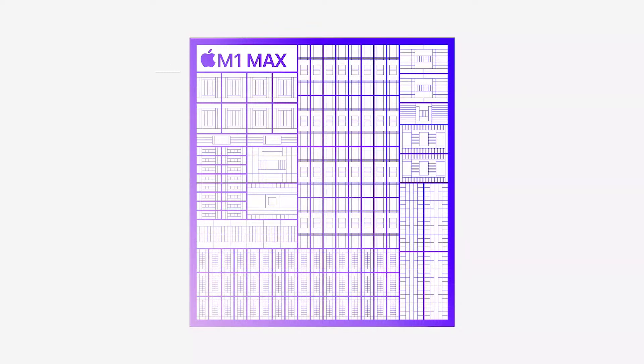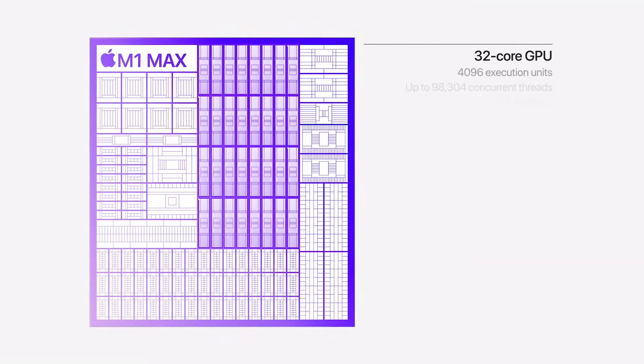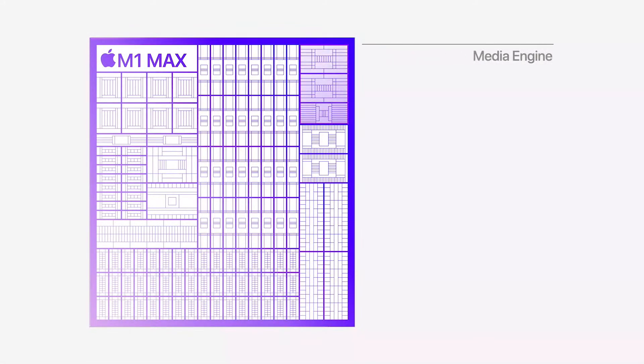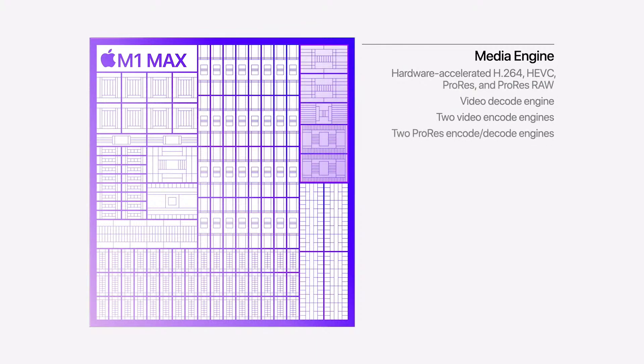M1 Max has the same powerful 10-core CPU complex of M1 Pro and doubles the GPU to a massive 32 cores, giving M1 Max up to four times faster GPU performance than M1. It also has an even more capable media engine with up to two times faster video encoding and two ProRes accelerators.